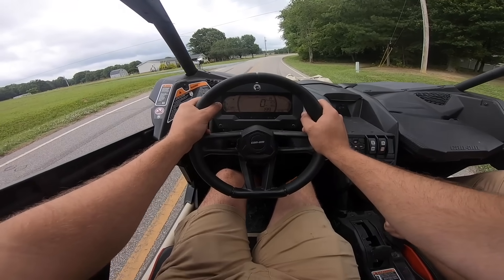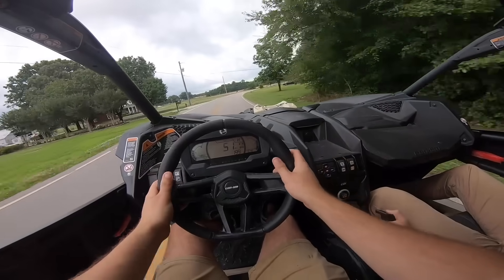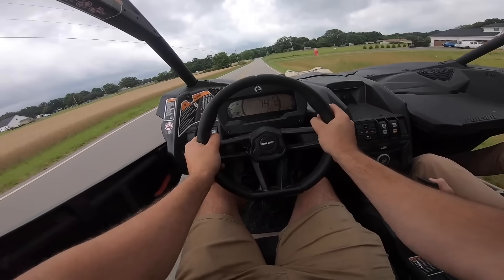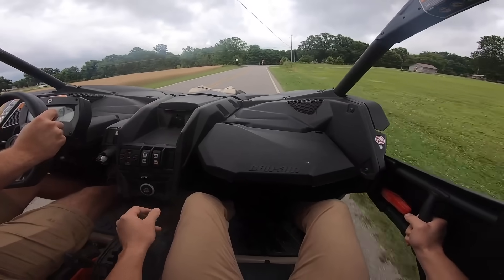From zero — 10, 14, 20, 30. It feels so smooth. 50, 60, 70, 80, 83. Brakes, brakes, brakes, brakes, brakes.